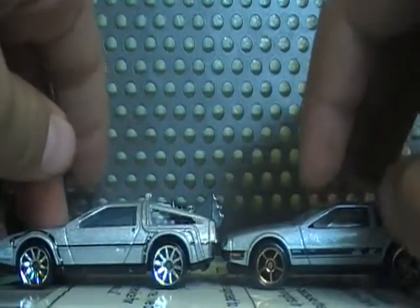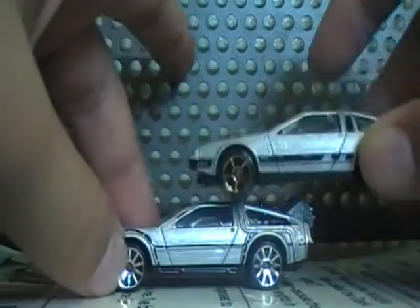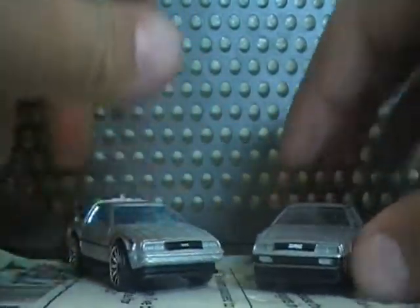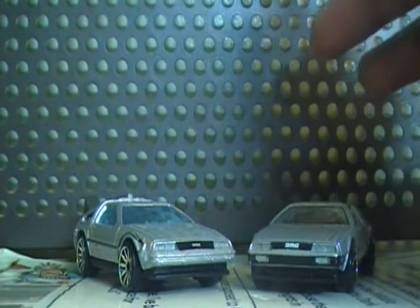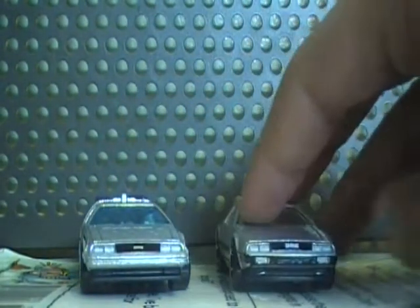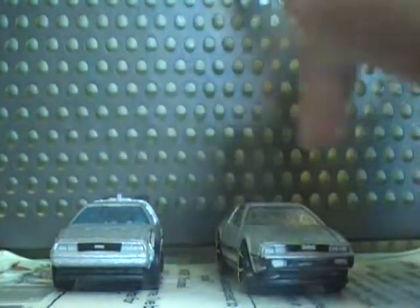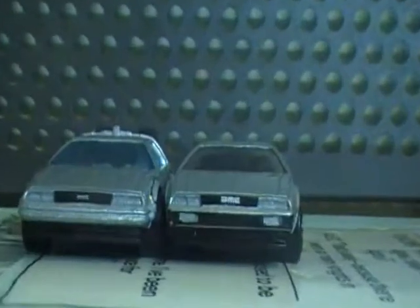This one has the Faster Than Ever wheels. It's from 2011 as well, like the Time Machine. I have the Galactic Duo — whatever you call it. Anyway, there you have it: the DeLorean Time Machine and the DeLorean DMC. Till next time.